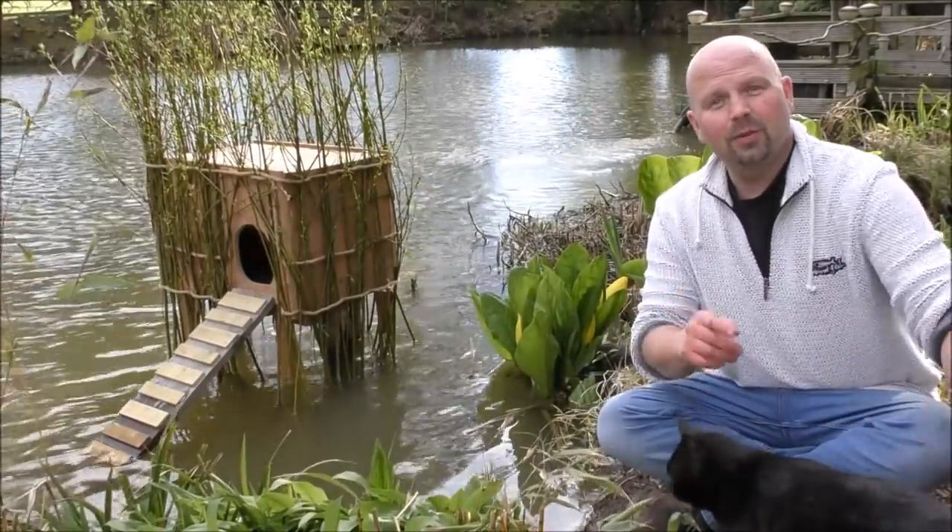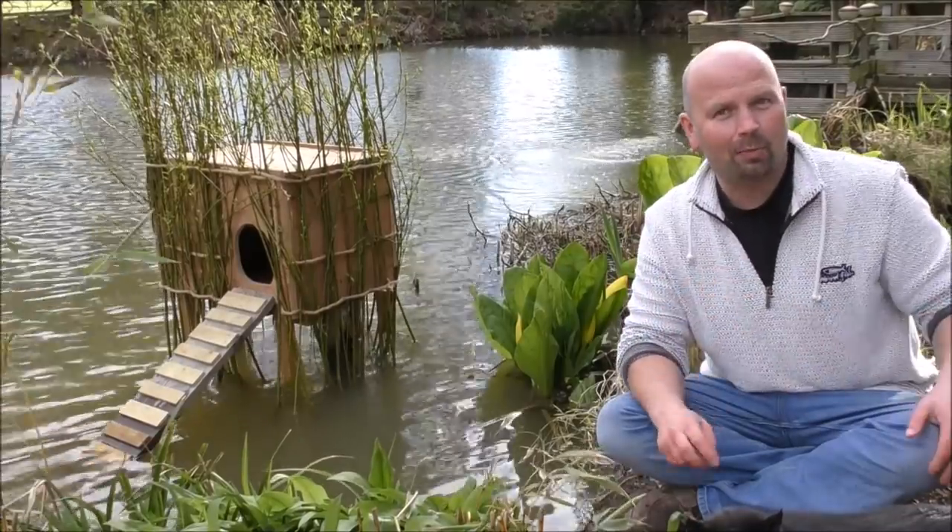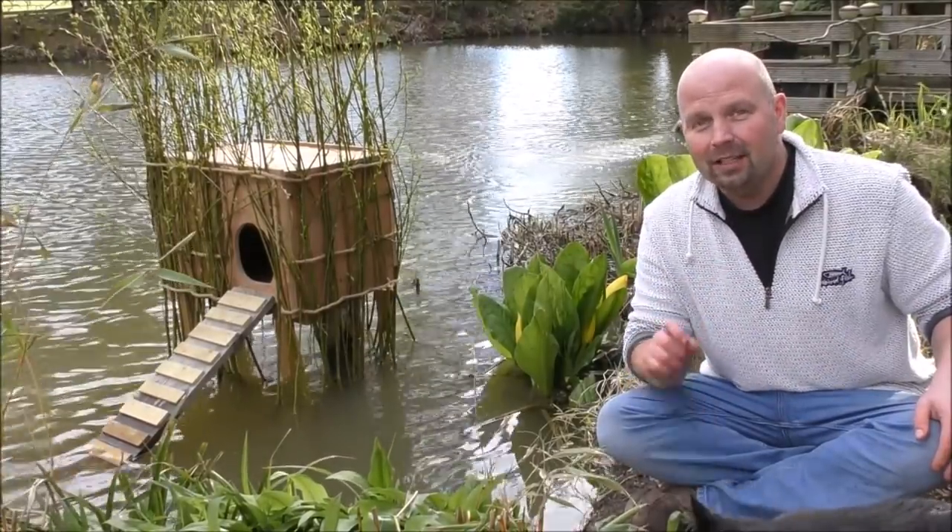Hello there, welcome back. In this video, I'm just going to go around my pond and have a very quick look at my lobster traps, to see if we've got any crayfish.